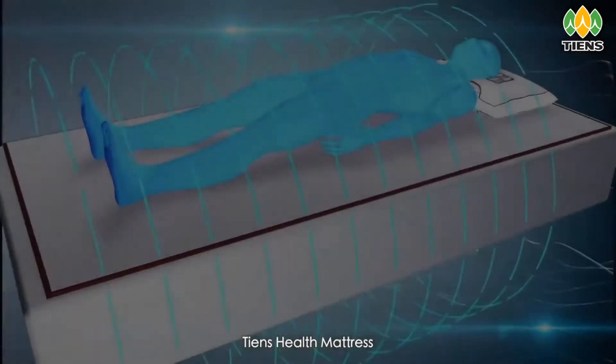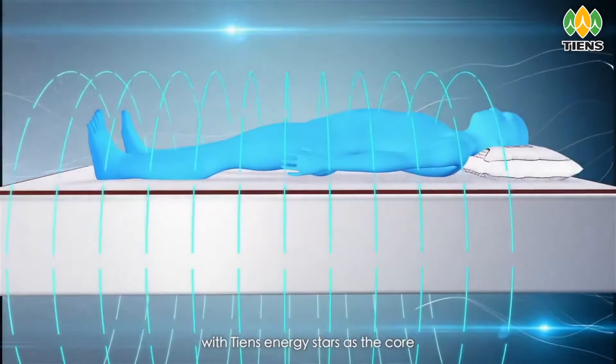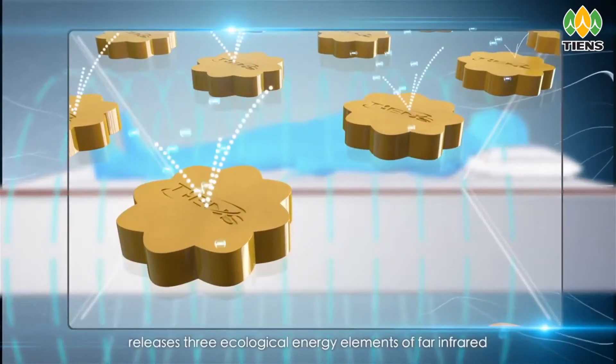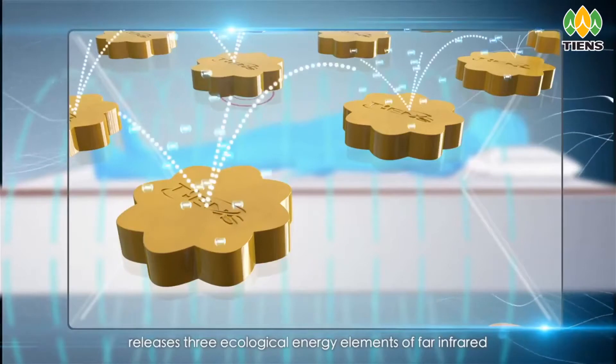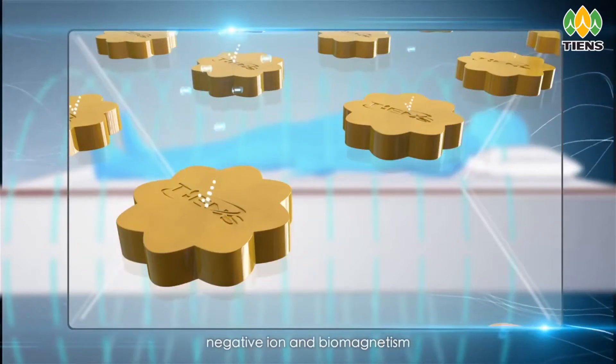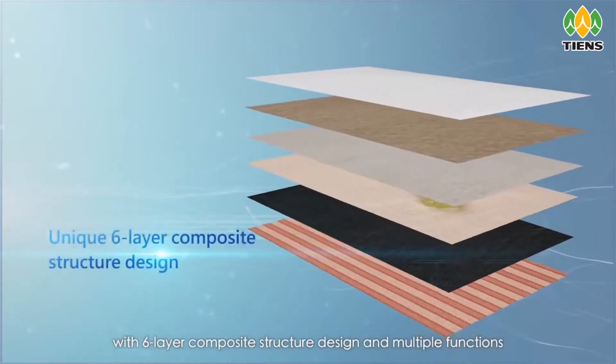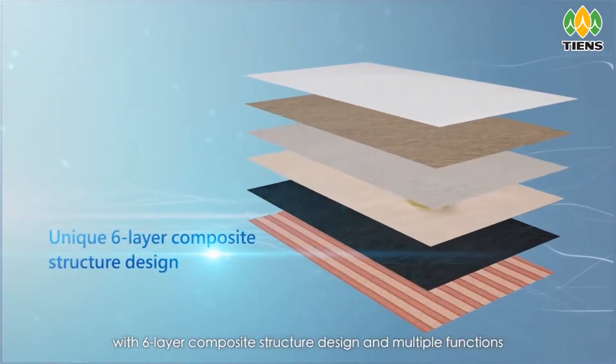Tien's Health Mattress, with Tien's Energy Stars as the core, releases three ecological energy elements — far infrared, negative ion, and biomagnetism — with a six-layer composite structure design and multiple functions.